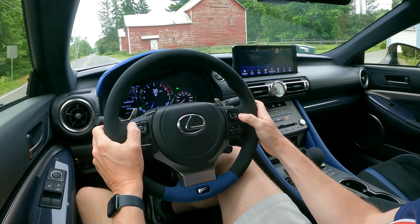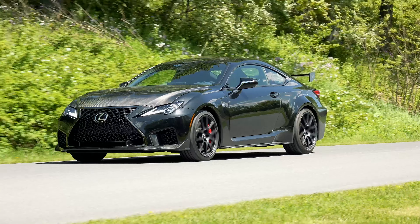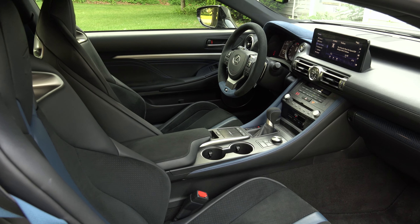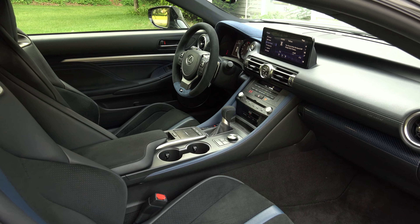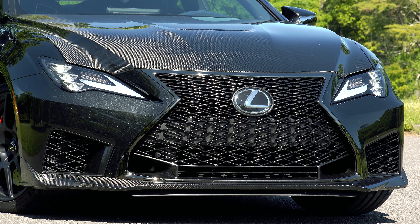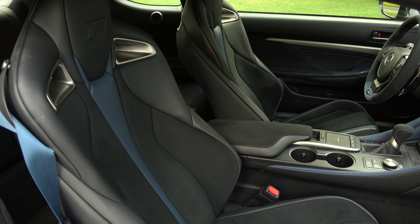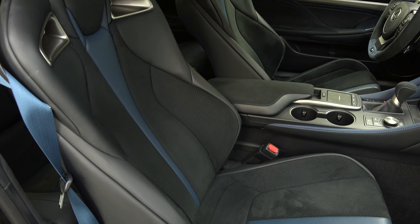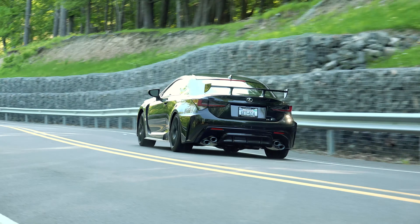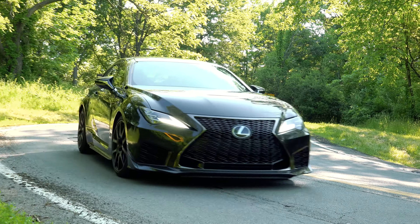It still drives a bit heavy, but the steering will do whatever you ask of it, backed by a double wishbone front suspension and fantastic tires. Now available in 3 colors including this new Caviar Black, this RCF Track Edition with the optional triple beam headlamps, premium audio and navigation package, and parking assist stickers for $105,555. It's a unique sports coupe for sure, but not as compelling as its price portends. For Drive Time, I'm Steve Hammis.